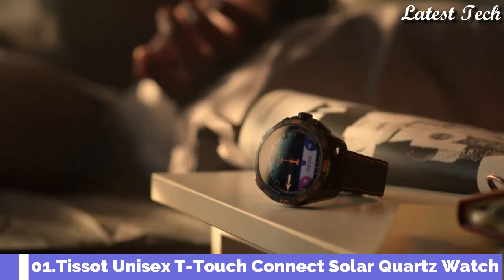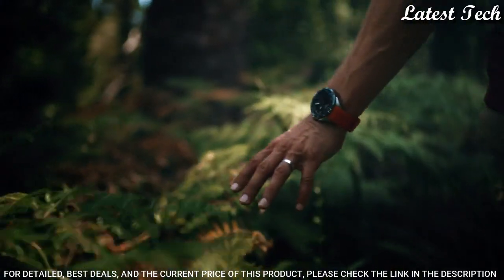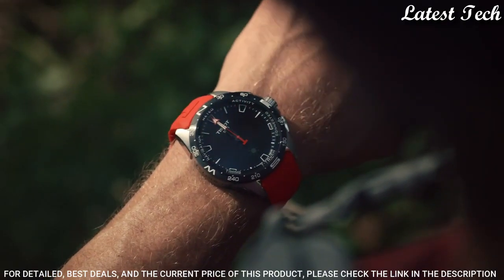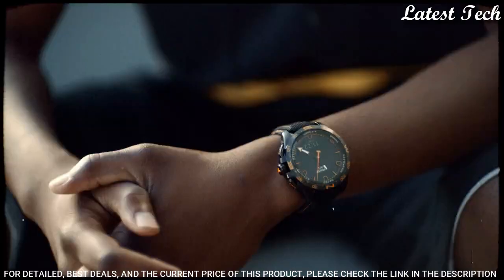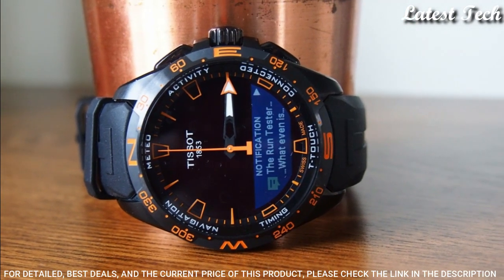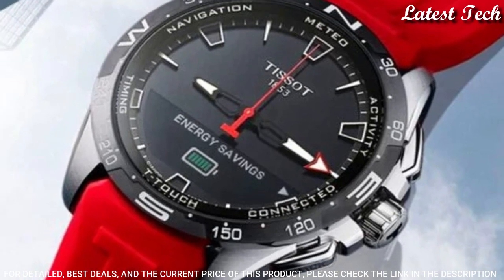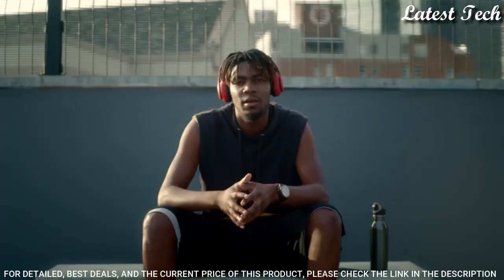Number 1: Tissot T-Touch Expert Solar Black Dial Men's Quartz Watch. Titanium Case with a Red Silicone Strap. Fixed Black PVD Coated Titanium Bezel. Black Dial with Luminescent Hands and Index Hour Markers. Dial Type: Analog Digital. Luminescent Hands and Markers. Perpetual Calendar. Digital Sub-Dial Quartz Movement. Scratch-Resistant Tactile Sapphire Crystal. Screw-Down Crown. Solid Case Back. Case Size: 45mm. Case Thickness: 13mm. Band Width: 22mm. Band Length: 8 inches. Water-Resistant at 100m.